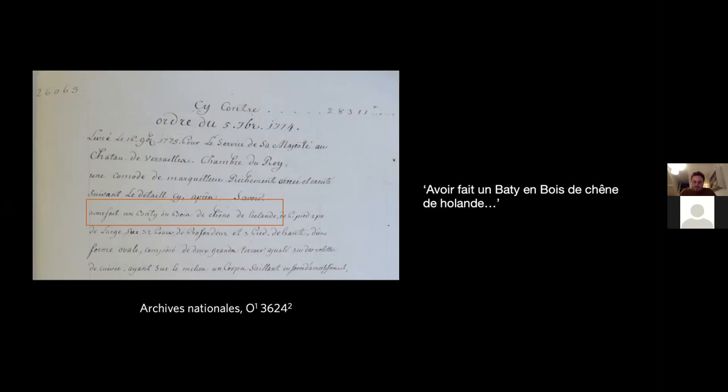So he really spared no expense in providing the finest quality oak for this royal piece. Interestingly, this seems to be the only piece of furniture which Riesener describes as having a Holland oak carcass. It's not exactly clear why — it may be that in his early years as a royal cabinetmaker in 1775, just a year after he was appointed, he was keen to impress his royal patrons and so described every part and component in order to justify the high prices he was charging. Or it may be that he used the best quality imported oak available to him to create this royal masterpiece.